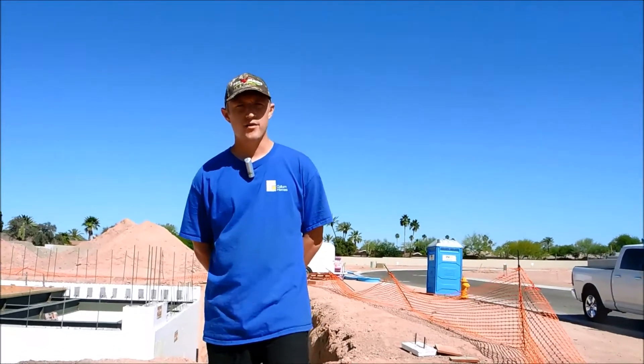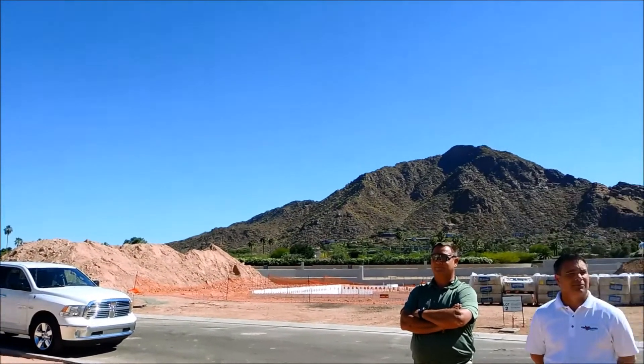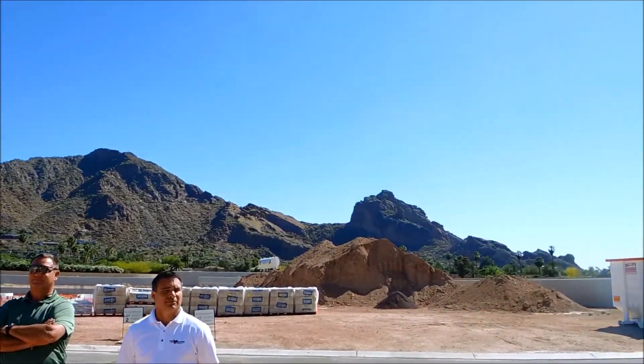Hi, I'm Brad with Cullum Homes down here in Paradise Valley, Arizona at the new Mountain Shadows Resort location, Village at Mountain Shadows. It's a 40-lot subdivision here.